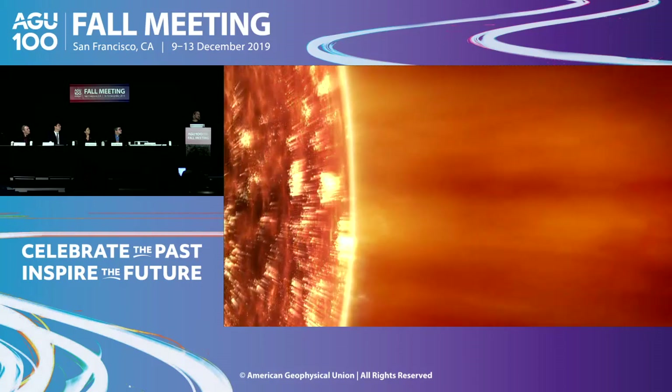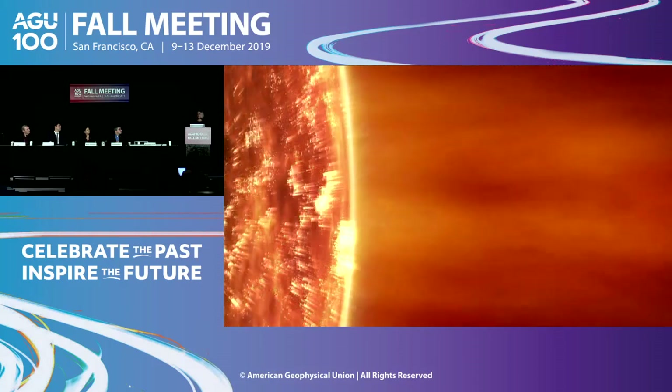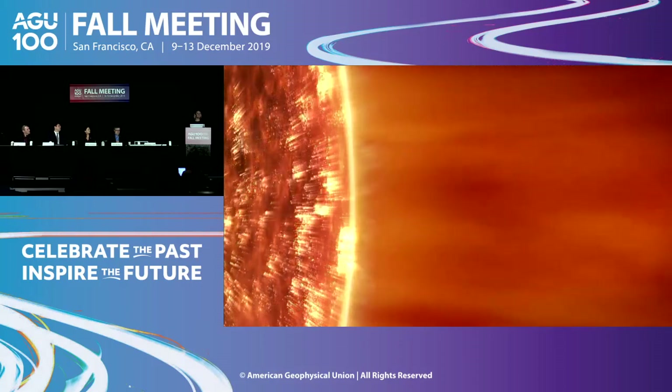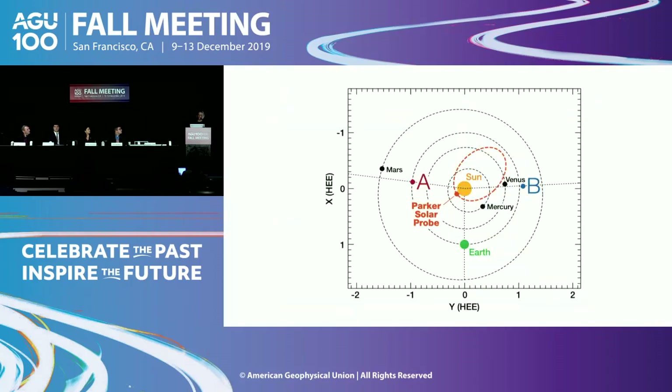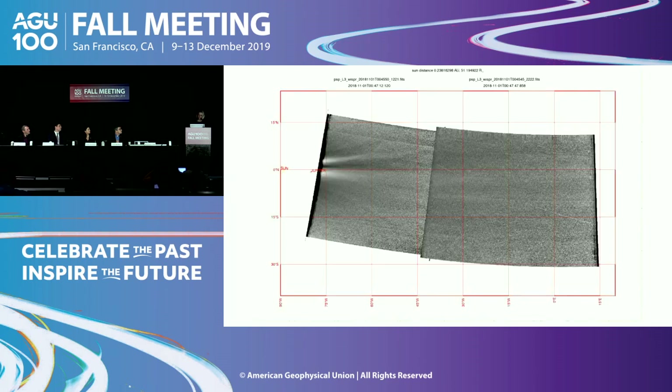The solar wind bombards all of the planets, including Earth, and it interacts with Earth's magnetic field. Here we're looking at Parker Solar Probe WISPR data — the density of this solar wind material that's filling the solar system, but we're looking at it up close.